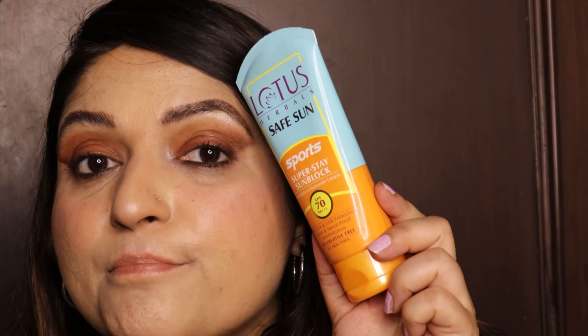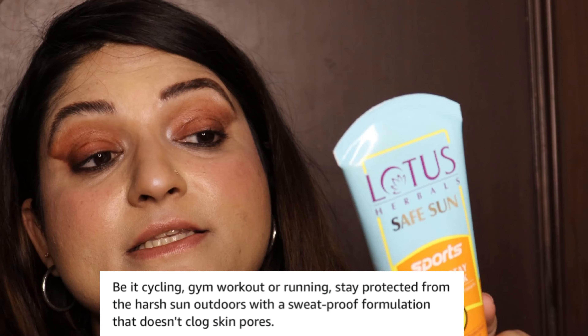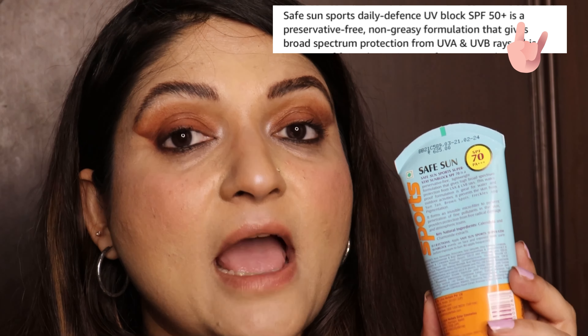When we talk about a sunscreen which says SPF 70 PA++++, that means it is going to provide us with immense protection against sun damage. It is a broad spectrum sunscreen — meaning it is going to protect us against the damage of both UVA and UVB rays.